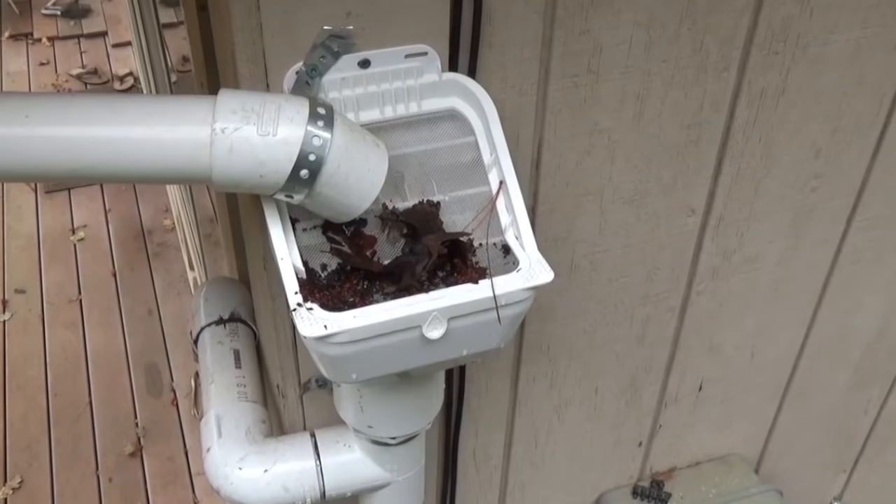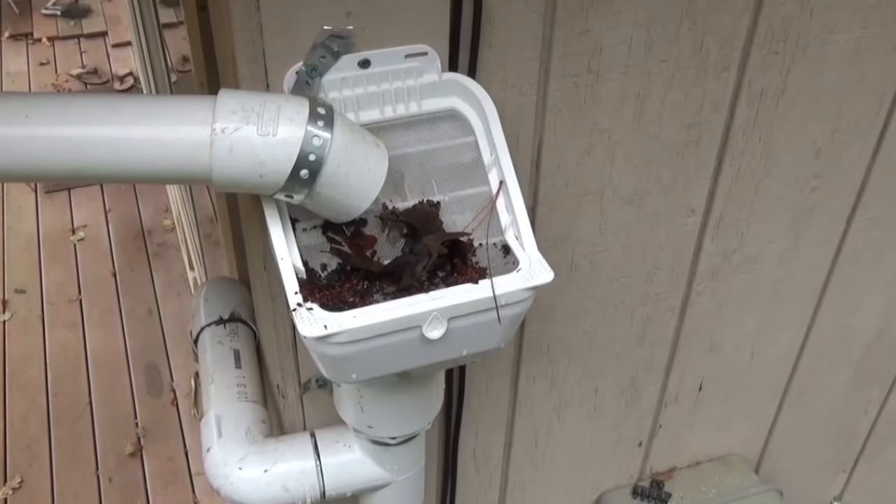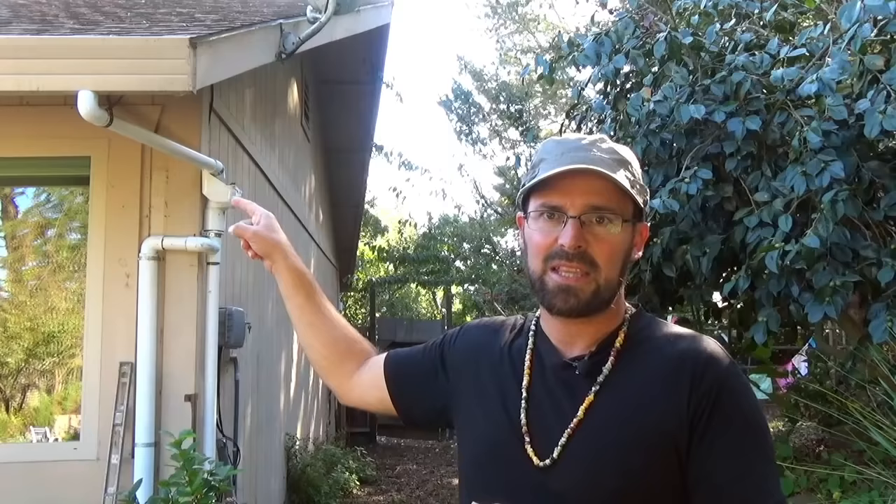Even after you clean your gutters there's still going to be leaves and other debris that will find their way into your pipe. So you always want to have some sort of a leaf screen or leaf catch that protects your conveyance pipe — the pipe taking the water to your tank — so that debris doesn't get into it. Here's the leaf screen: water comes out of the gutter, through the first pipe, into the leaf screen, and then into the conveyance line that takes it out to the tanks.